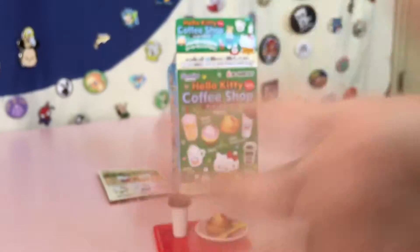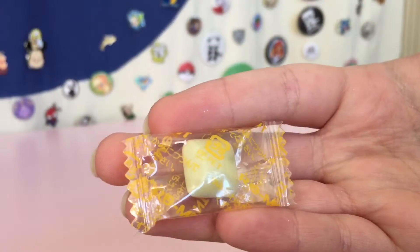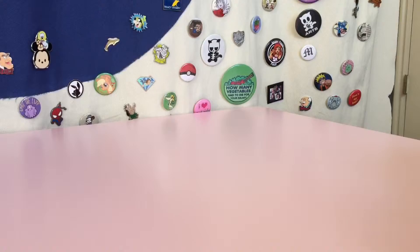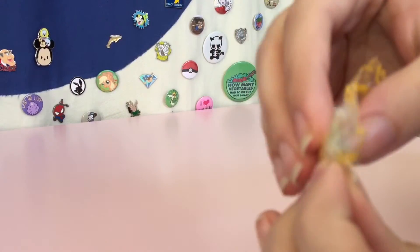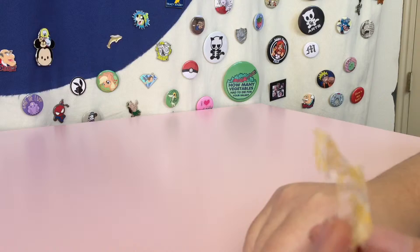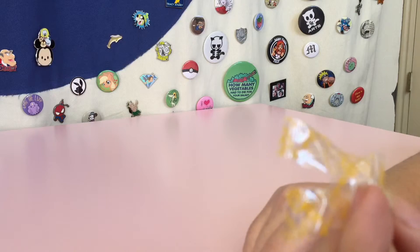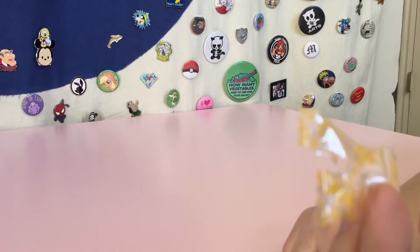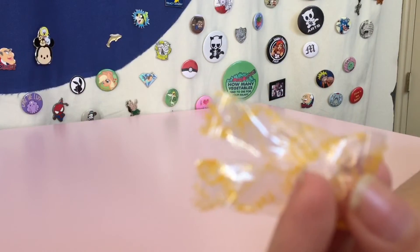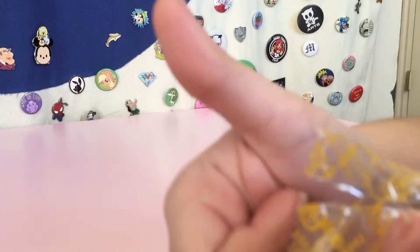Thanks for watching. Bye! I don't know if we're supposed to eat this. Oh, it's a chocolate — oh, it's melon flavored. Oh cute! Yum. That's good. Good job. Thank you.